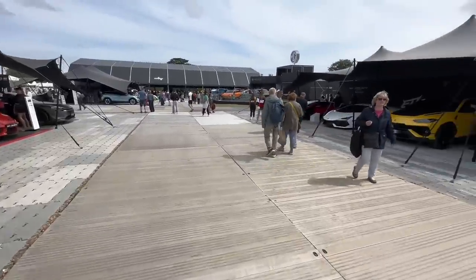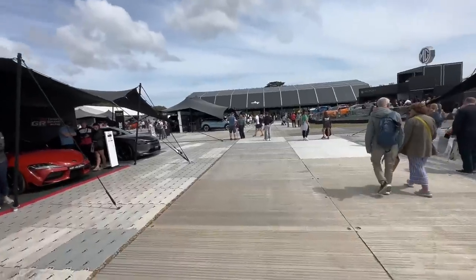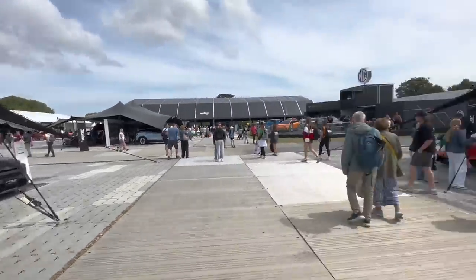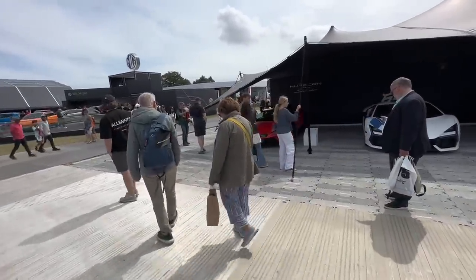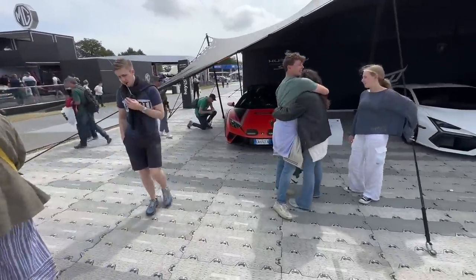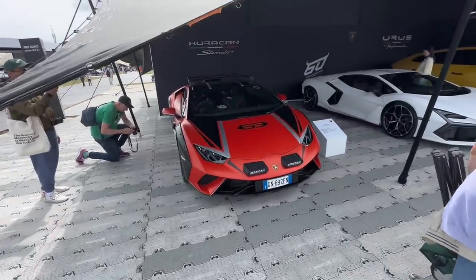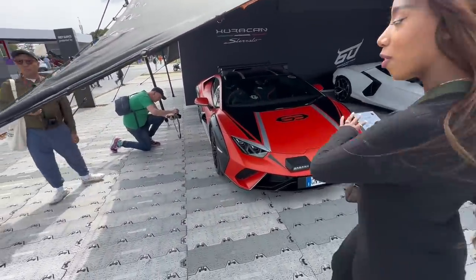I'm annoyed because I recorded loads of Koenigsegg content and my audio wasn't recording properly. We're here walking around - there's a Stradale in orange like the one we spec'd. This is satin orange; ours is actually metallic orange but we're going to do satin PPF over it to give this style. I actually like it in satin orange - should we just do satin orange like this?